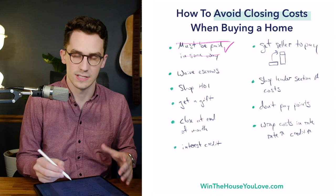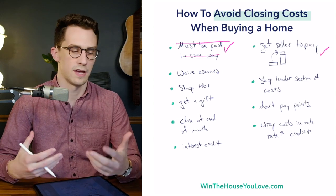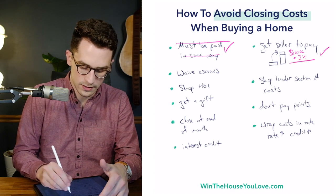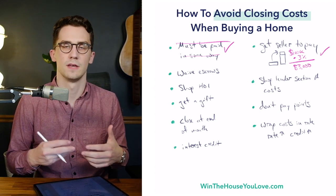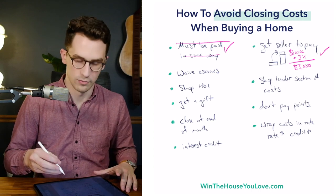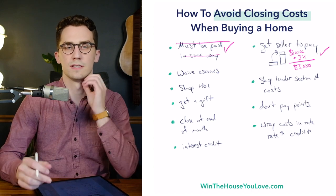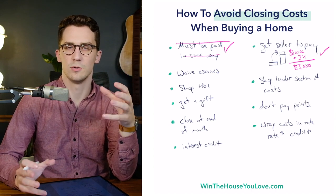One of the most common strategies is to get the seller to pay the closing costs. You would negotiate with your realtor how much you want the seller to pay. For instance, if you had a $100,000 home, you could negotiate maybe 3% of your closing costs, so the seller would give you $3,000 to pay down your closing costs. With conventional loans, I normally see this around 3%; with government loans you can sometimes go up to 6% on something like an FHA loan. I have a video on getting seller concessions if you want to look that up. Basically what people do is they build the closing costs into the purchase price. Some people ask: can you wrap closing costs into your loan? You can't, but you can kind of do it in a roundabout way.